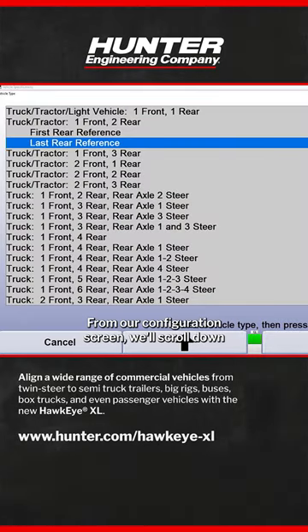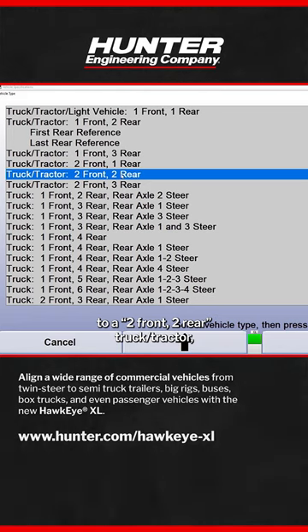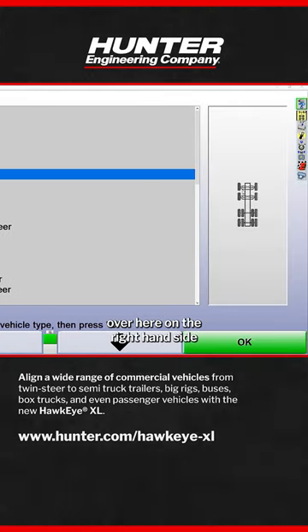From our configuration screen we'll scroll down to a two front, two rear truck tractor, and you'll notice our plan view over here on the right hand side actually shows a twin-steer front end. So we've got our tandem steer axles on the front end of this vehicle and our tandem drive axles on the rear.